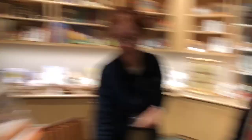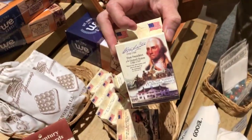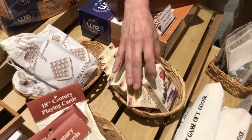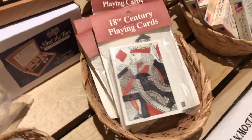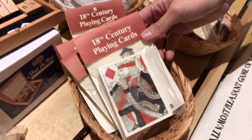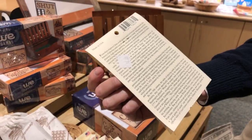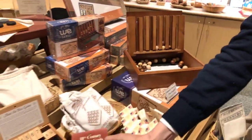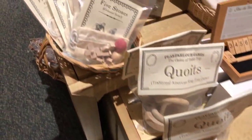We also carry playing cards of the current time period with a good-looking gentleman on the front — it looks very familiar. And then there are 18th-century playing cards — the cards they used to play with back then. They do not have numbers on them; if it's six hearts, it's just six hearts. A lot of our toys have a story and a history behind the products. And many of these games were tavern games.